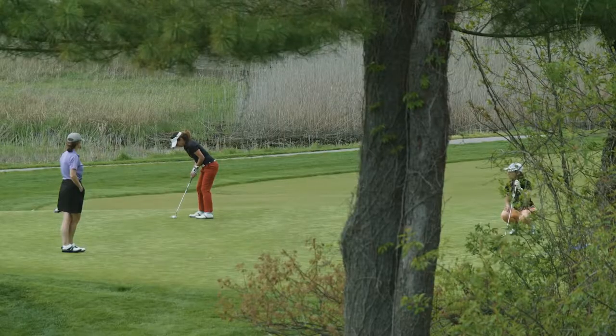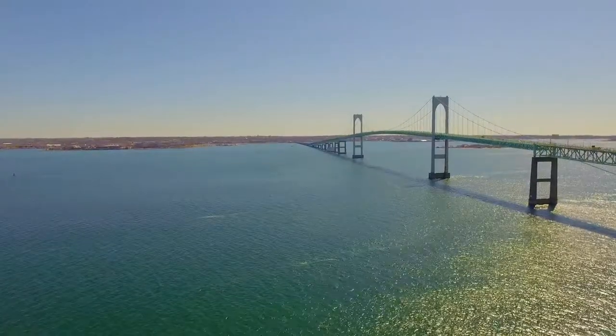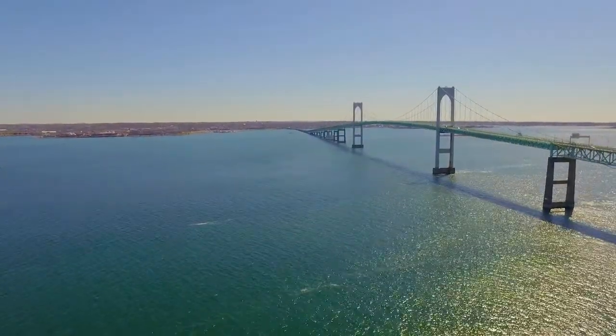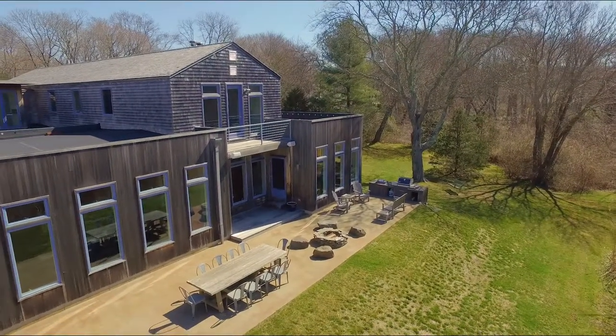Play around at the Jamestown Golf Course or take a short walk to the ferry to spend a day in scenic Newport. Experience the best of coastal Rhode Island while just 37 minutes from downtown Providence.